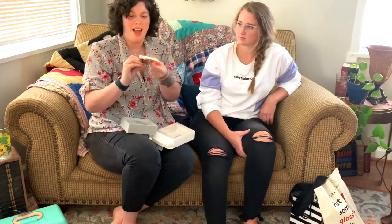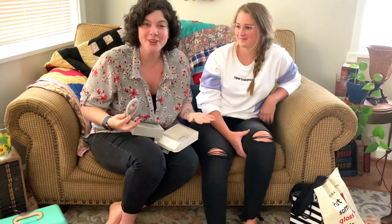This thing is a selfie light — it's for you people, for you to have a better experience on our channel. It literally clips onto your phone and has three different settings.